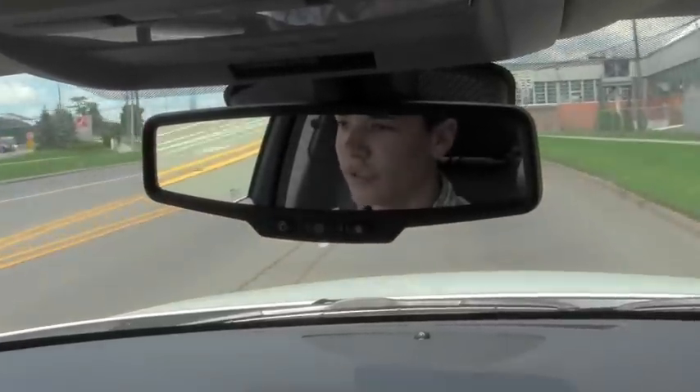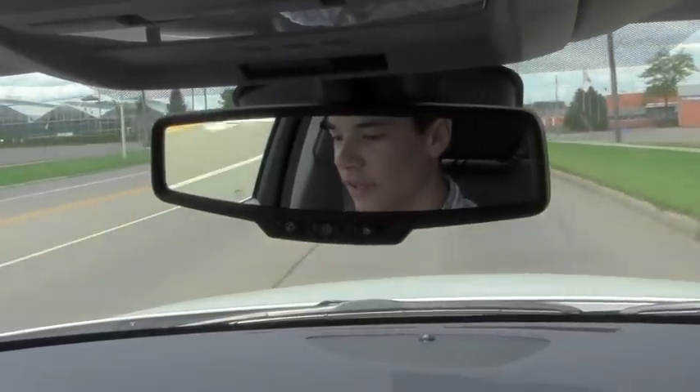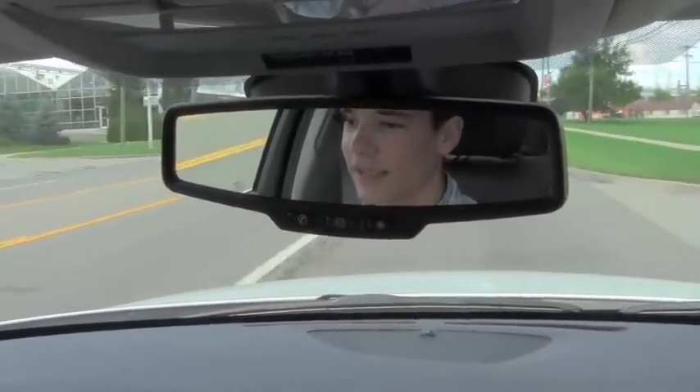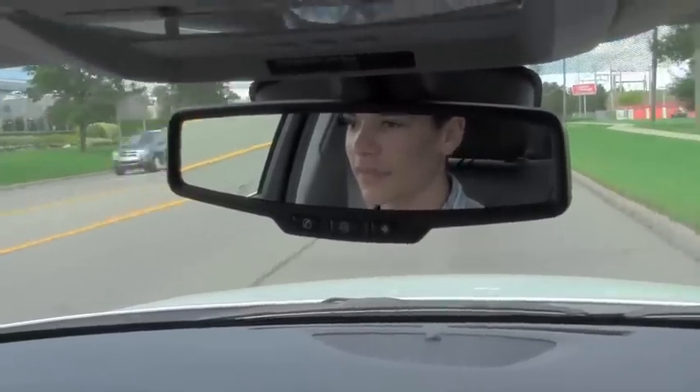We just turned onto Coolidge Road, and again we've had a very nice driving experience. It has really nice sporty handling and very tight steering — very nice.